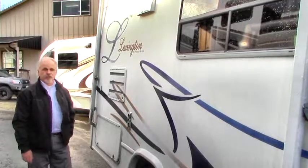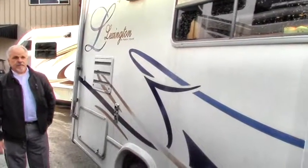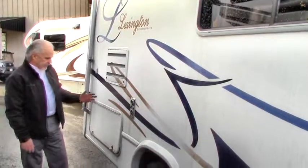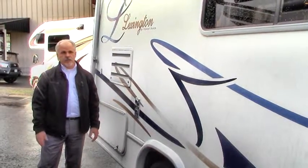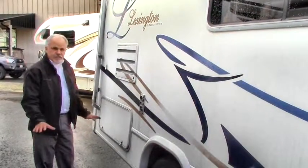Today we're going to show you the 2003 Lexington by Forest River. It's a B-plus, kind of a wide body, and it's on a Chevy 3500 chassis. It's 21 feet long, so parking space is just fantastic for a small short coach that you want to feel comfortable with. It's got the rear entrance, so everything's convenient.